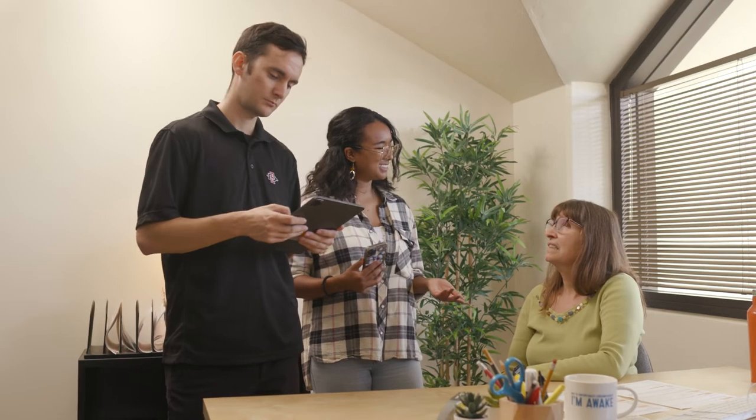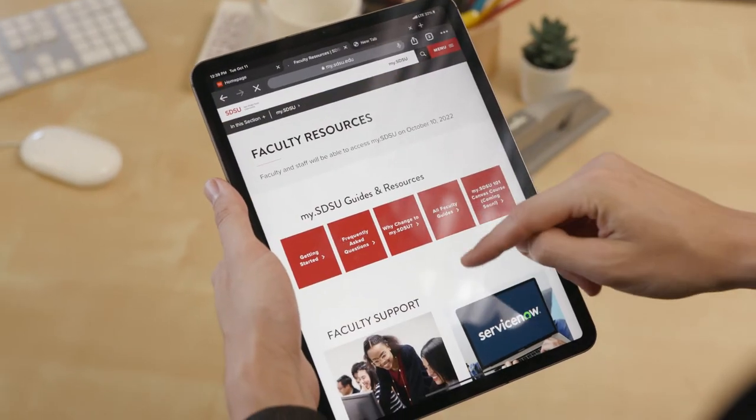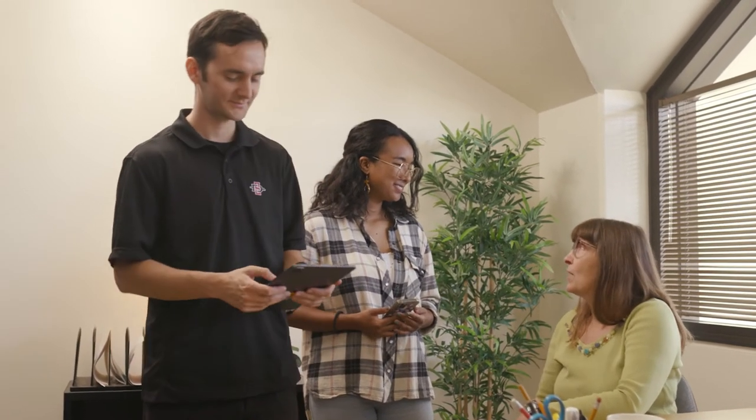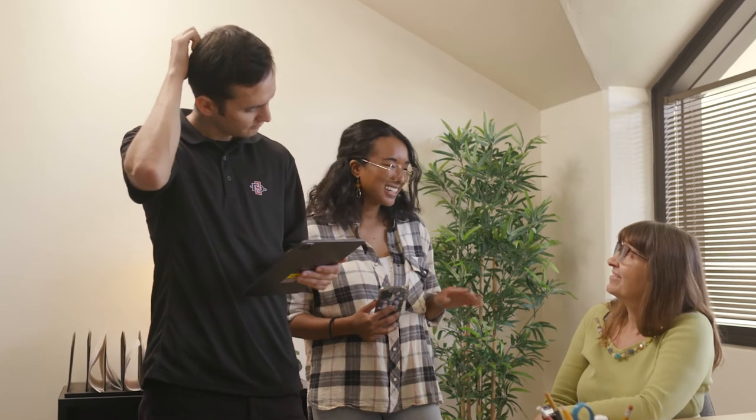It looks like I still have time to figure this all out later. Well, when was the last time you told a student they can submit an assignment at the last minute? Look at these resources — FAQs, how-to videos, and online training workshops. All right, I'm on it. And I'll see you in my spring seminar. Of course. Thank you.